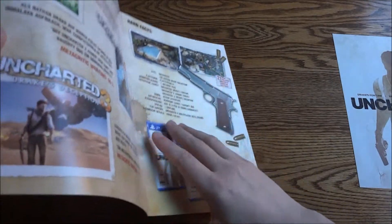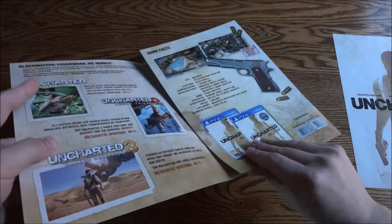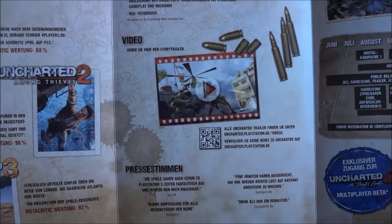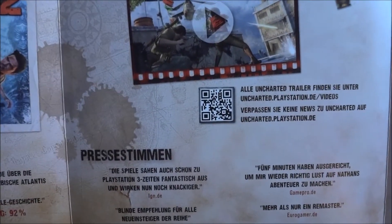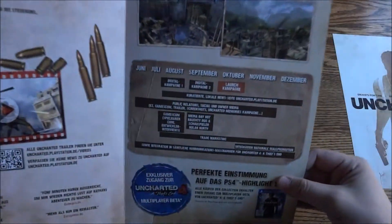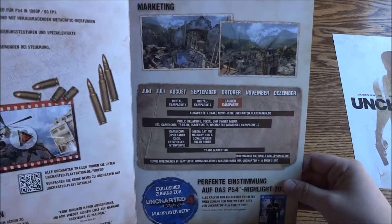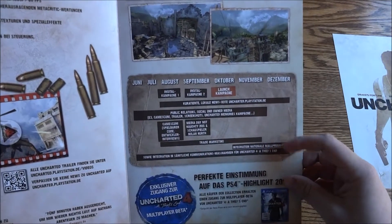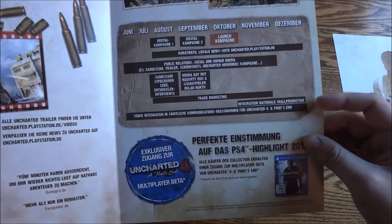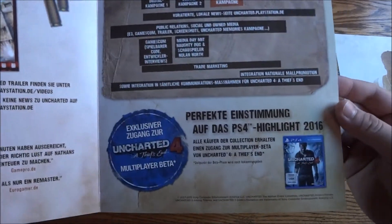Then it opens up again and you get some more bullet points, a little code for a trailer, and over here you have some more screenshots talking about marketing for the game — a schedule for marketing, kind of like the Fallout 4 one I showed off, the same type of schedule-looking thing.